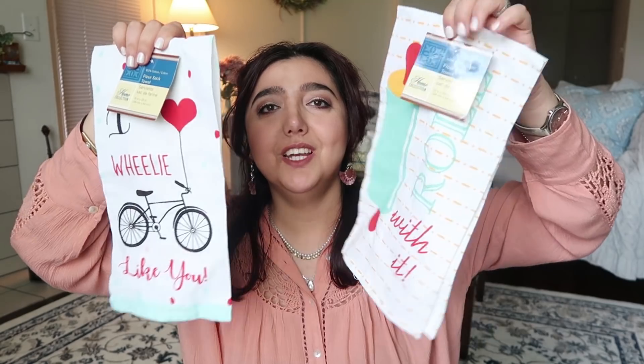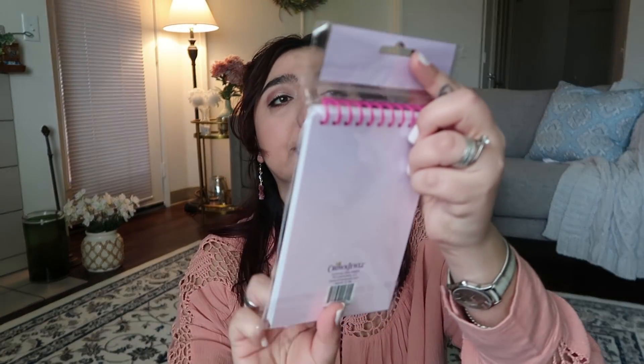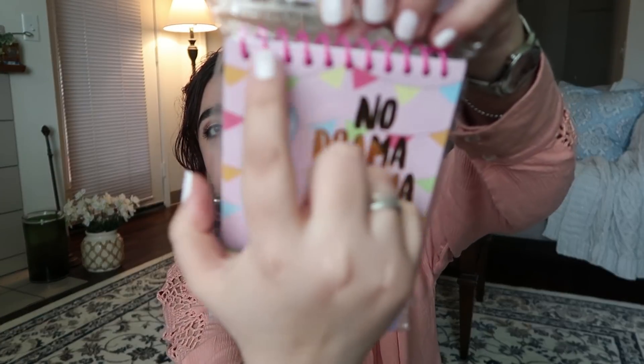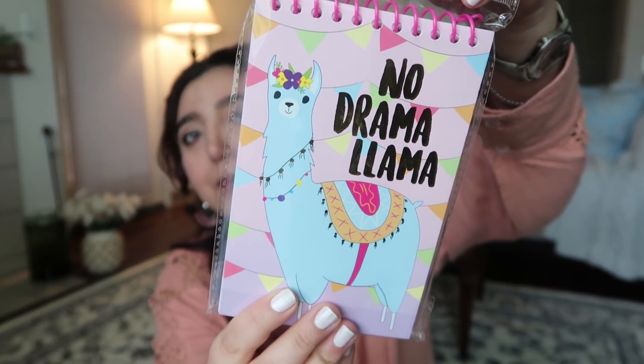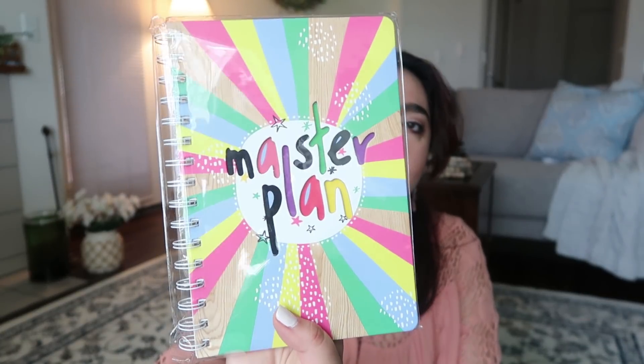I always find really cute things in their stationery section. I had to grab these three llama notebooks and notepads. Let me show this first one — isn't this so cute? This notepad has a spiral on top and says 'No Drama Llama.' And this other one says 'No Problema' — isn't that cute?